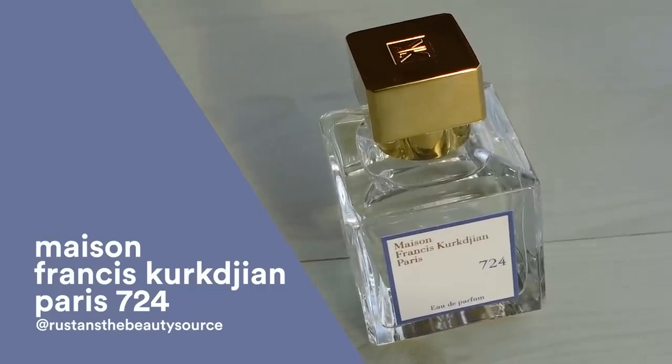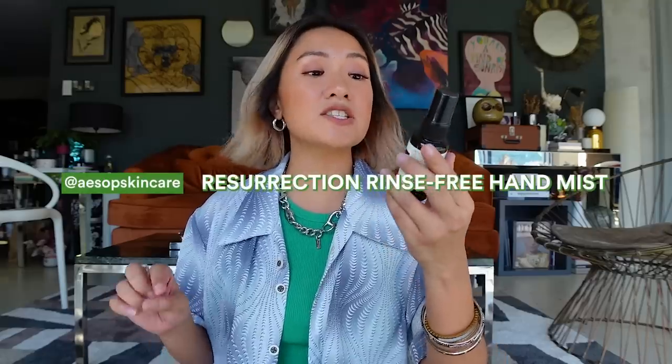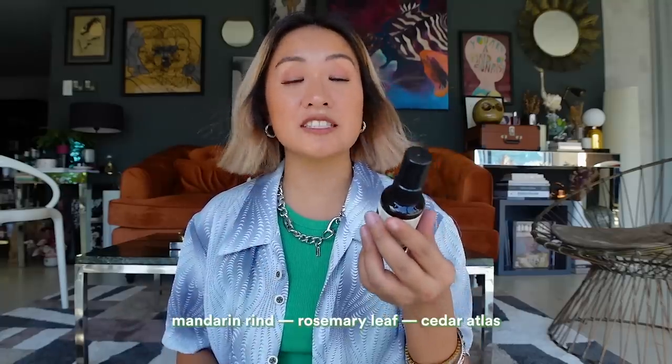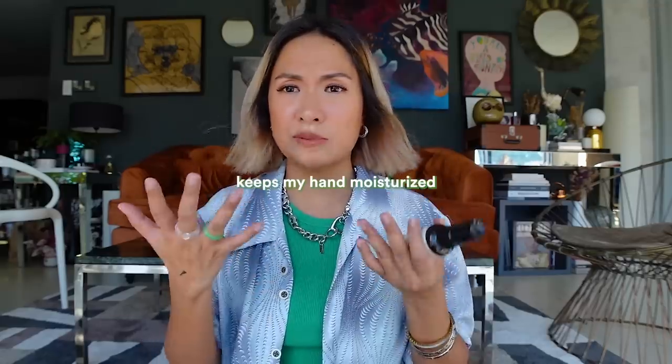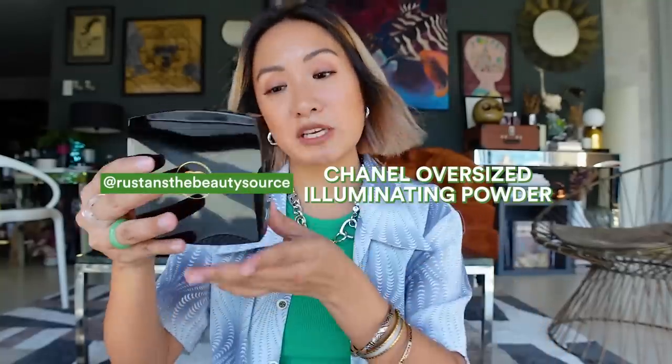Next up is my new favorite hand mist from Aesop — it's the Resurrection Rinse-Free Hand Mist in my favorite scent: mandarin rind, rosemary leaf, and cedar atlas. Some hand sanitizers make my hands super dry, but this one not only sanitizes but also keeps my hands moisturized, and I love the scent.